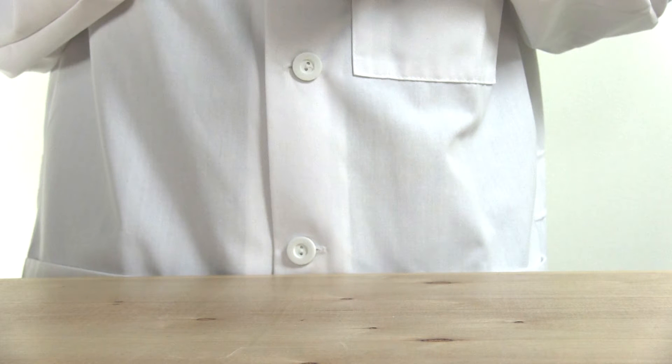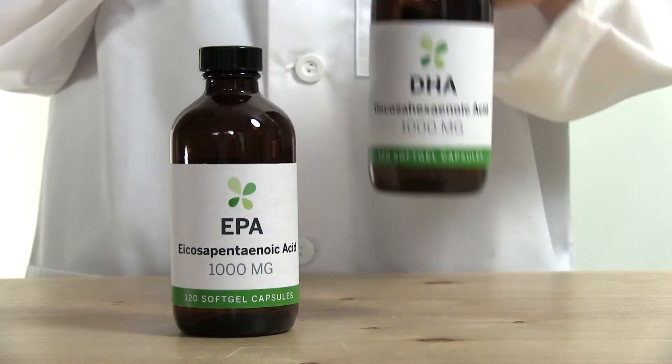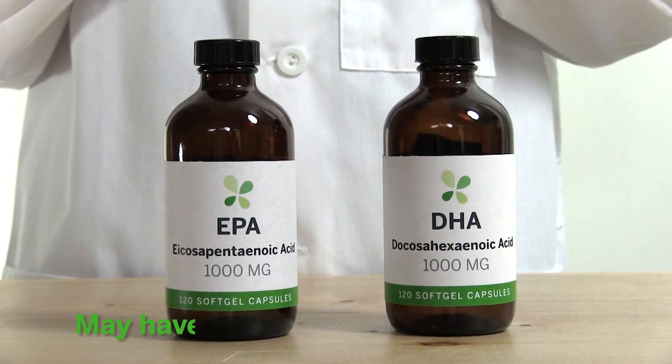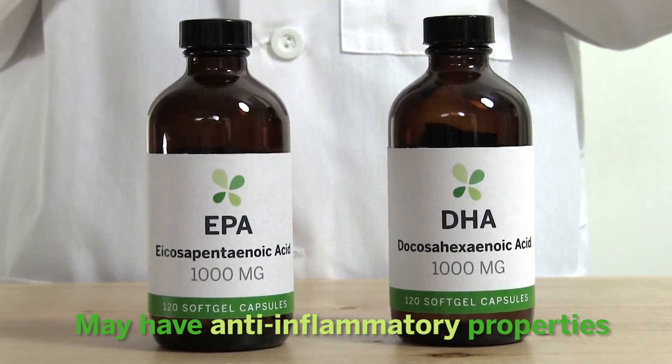The two types of omega-3s most prevalent in fish oil are EPA, eicosapentaenoic acid, and DHA, docosahexaenoic acid. Studies show EPA and DHA may have anti-inflammatory properties, which make them beneficial for inflammatory conditions.